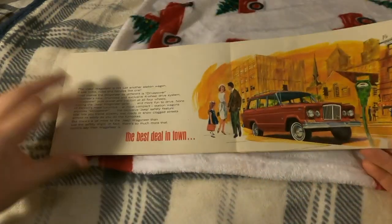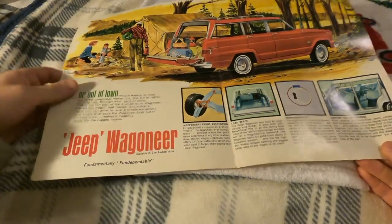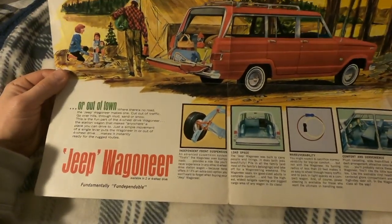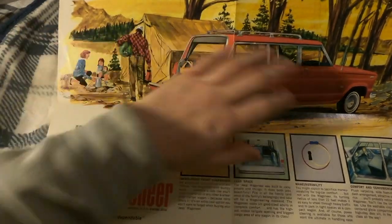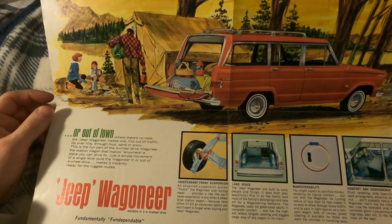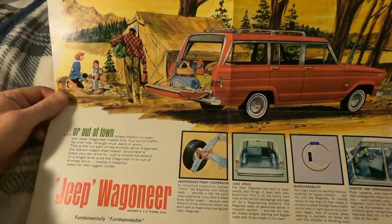Opening the brochure back up — I should have gone directly to this instead of starting with the back side. There's a really cool image here: some great artwork of the family out camping with gear loaded in the back of the Wagoneer.